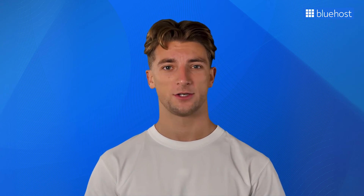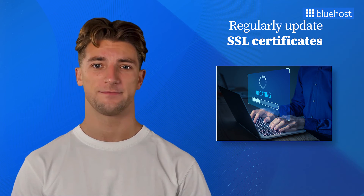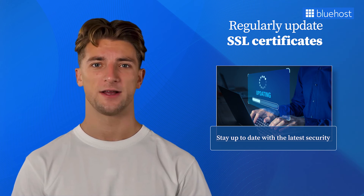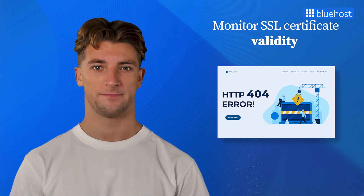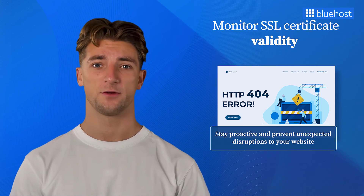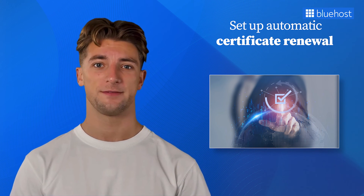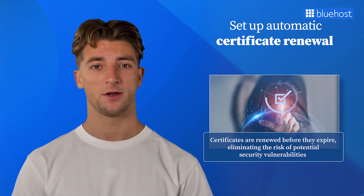The journey doesn't end on successfully securing your WordPress site with SSL. It's important to follow best practices for SSL management to ensure your website remains secure and accessible. First, regularly update your SSL certificates to stay up to date with the latest security measures, safeguarding your website and your visitors. Monitor the validity and expiration dates of your SSL certificates to stay proactive and prevent unexpected disruptions. Set up reminders or monitoring tools to track expiration dates, and set up automatic certificate renewal to ensure certificates are renewed before they expire.